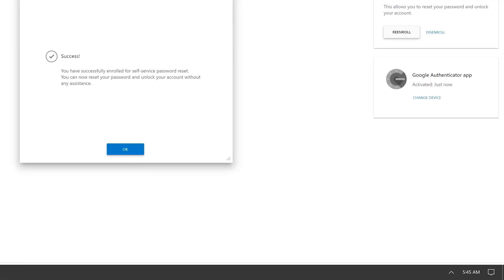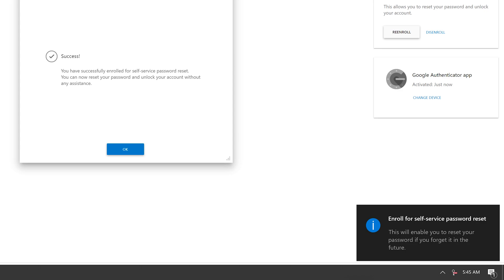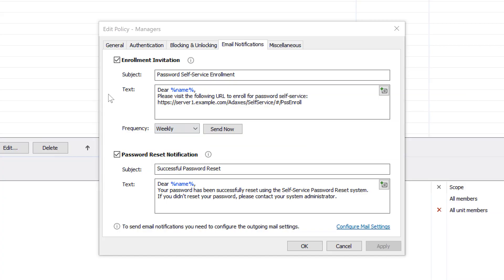Users who haven't yet enrolled will see a balloon notification that periodically pops up in the bottom right corner of the screen, reminding them to enroll. In addition to that, Adaxis will also send them email reminders at a specific time interval, which is defined individually for each policy.